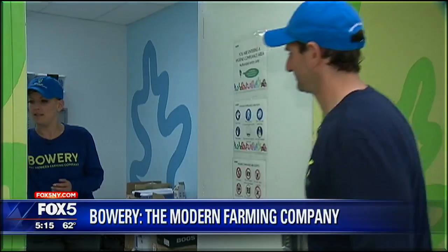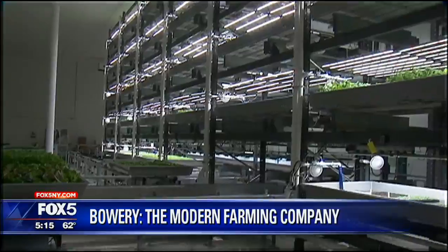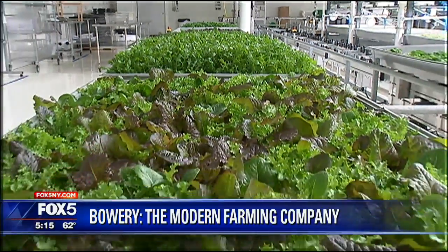Indoor farming is a hot new trend, and one local company is cashing in. Food safety is really important for them — they make sure that any clothes from outside don't come into the farm. A visit to Bowery's farm starts with a uniform and some hand sanitizer. This vertically integrated farm inside a warehouse in Kearney, New Jersey, is producing some seriously clean greens.